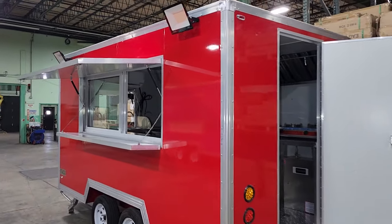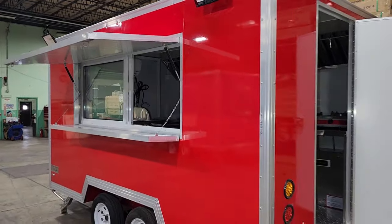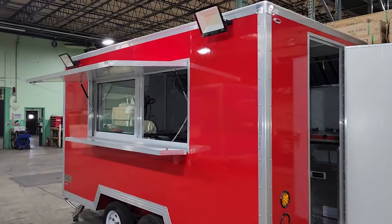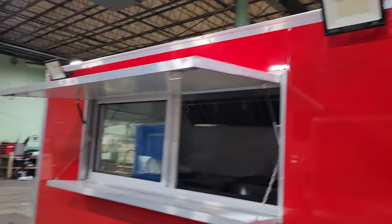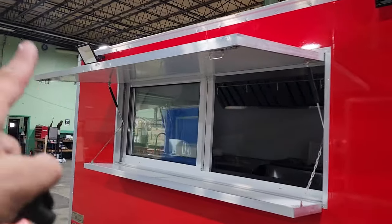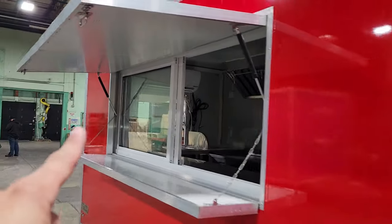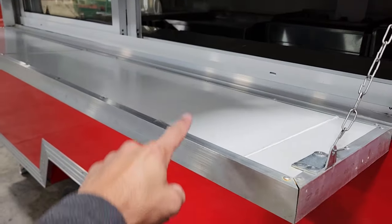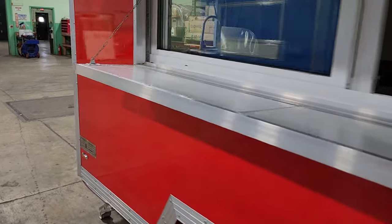What's up everybody? Gary here from SaferWholesale.com and today we're doing a little video on the 8x12 food concession trailer. It's got all kinds of goodies. You've got your LED lights on the top, and on the left and right hand side you also have your nice fold-down window with the sliding glass, along with your food serving table.